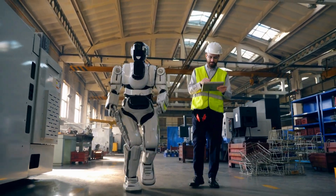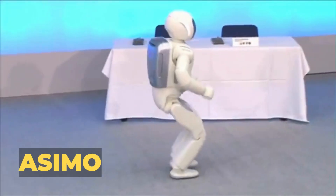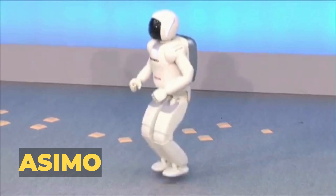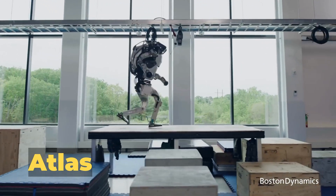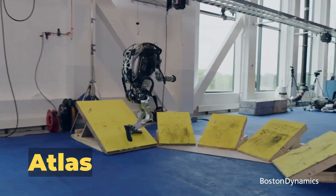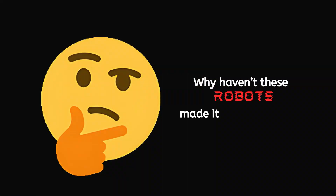Humanoid robots have long promised to revolutionize our lives. We've seen Honda's Asimo, who could walk, run, and even dance — if you like a robot that moves like a penguin with two left feet. Then there was Boston Dynamics Atlas, an acrobat in metal who could do backflips but probably wouldn't make a great butler. Unless your idea of cleaning involves doing parkour over the furniture. So, why have these robots not made it into our homes?